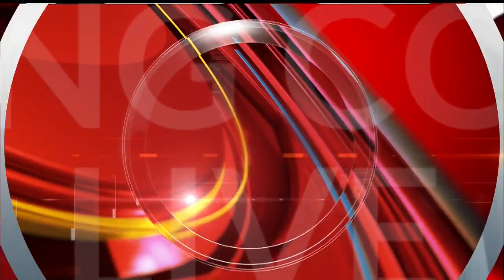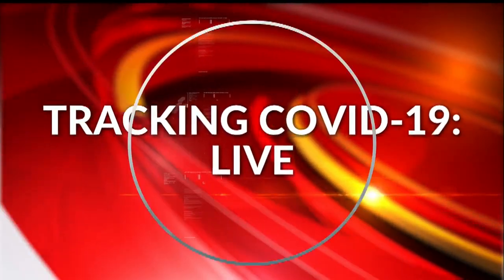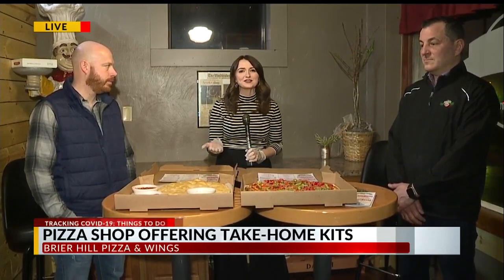As kids get stir-crazy at home, a local pizza shop is rolling out a new feature to help families keep busy during this pandemic. First News reporter Christina Mullen is live in Struthers to show us how it works. Instead of having a pizza ready to go when you pick it up, here at Briar Hill Pizza and Wings, they're letting you take the pizza home to make.